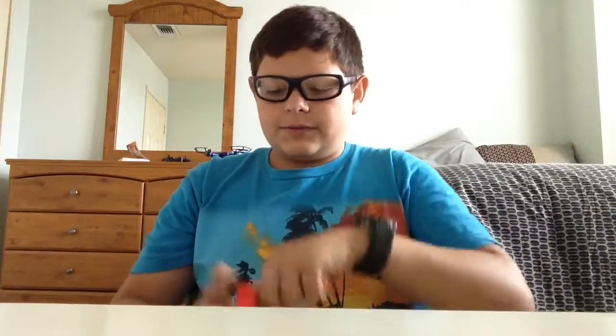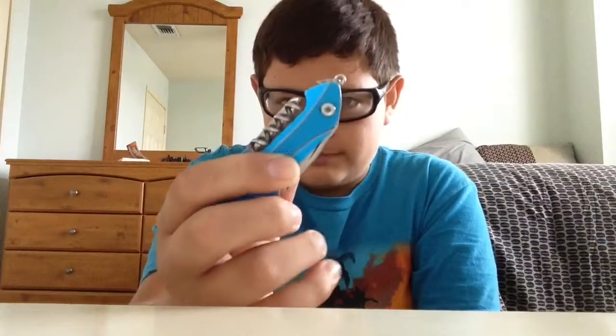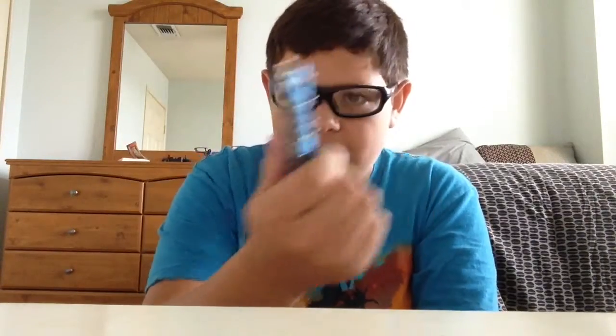I have a very powerful Survive Outdoors Longer survival whistle — very powerful. Then I have this very trusty multi-tool. This is the first multi-tool I've ever owned. It has never failed me. Very sharp, and that's also what I carry.